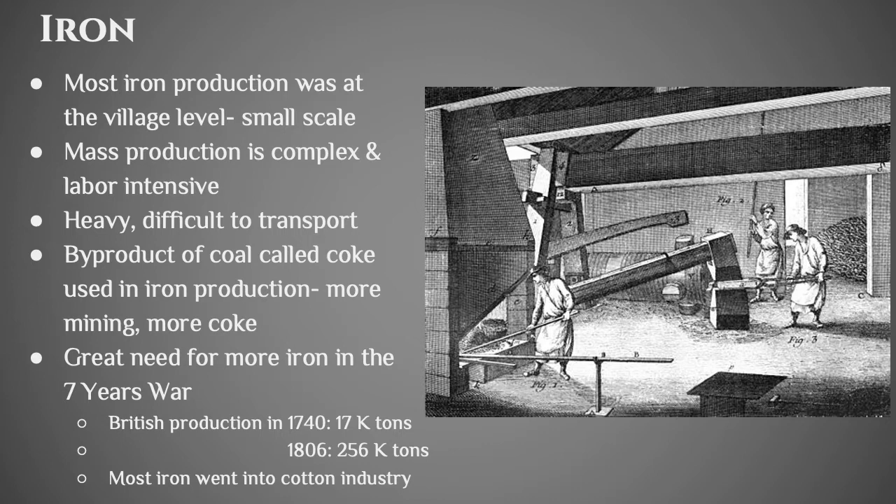The next thing you need is iron. Iron had been produced for a very long time, but it was all produced at the village level — not for industry, but for your local community. Producing iron is very complex, you need a lot of capital to get it going, and it's very labor-intensive. Iron is obviously very heavy and difficult to transport, so you need a transportation network to move stuff around. One of the advancements that allowed more iron to be produced came out of the coal mines.